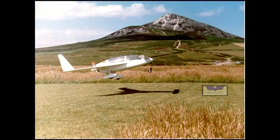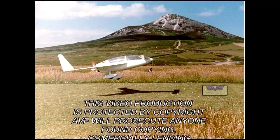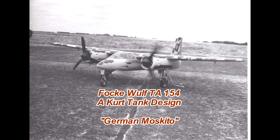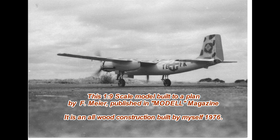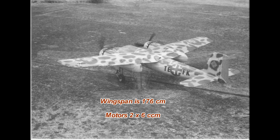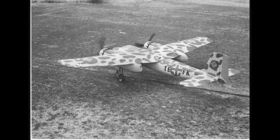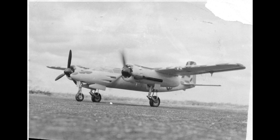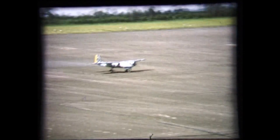Welcome to a very short clip about the Focke-Wulf Ta 154, which I built in 1976. I understand there are people interested, as I am, to build a larger version of the Ta 154, and some people are now communicating on the internet to see how we best obtain or draw up a plan. Here are just some short flights of my own Focke-Wulf Ta 154. It was always powered in those days with two OS Wankel engines and was later flown with two OS 25s.